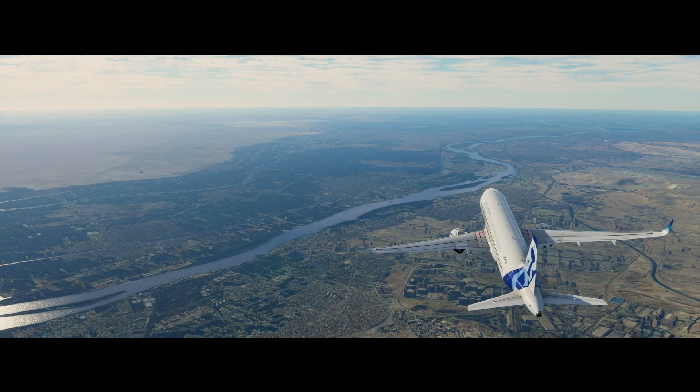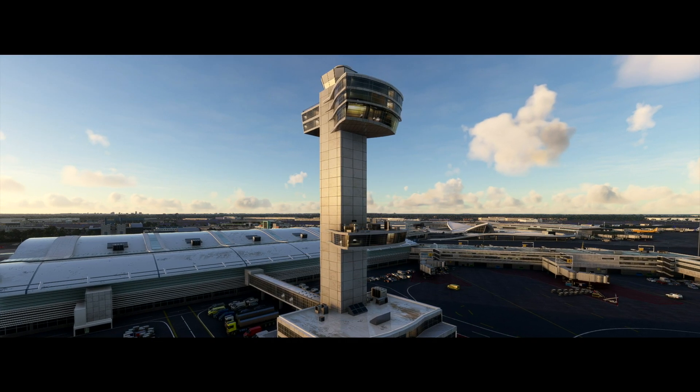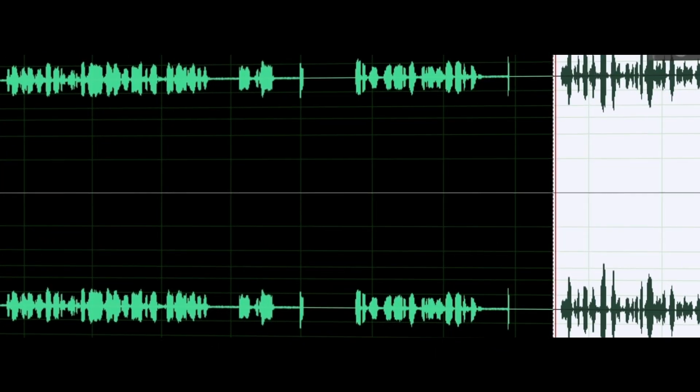The first challenge we have is definitely the quality and how we can get that kind of naturalness. Air traffic controllers don't necessarily speak in the same way that, say, a customer service representative would. It's a very specific and transactional tone. When it comes to neural TTS, in order to get a good voice, it's better to have good data.